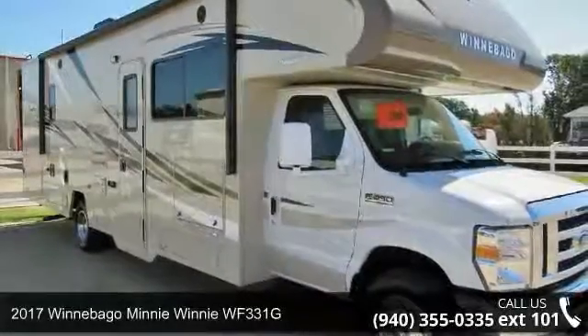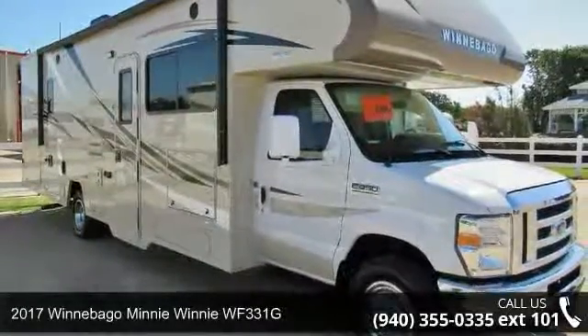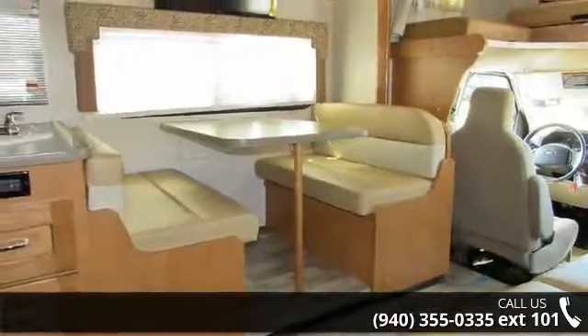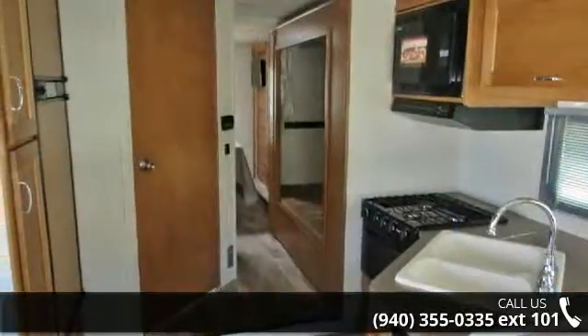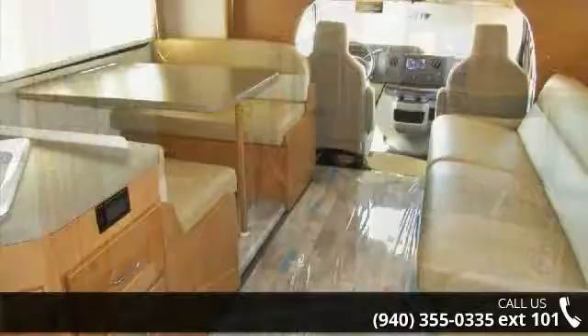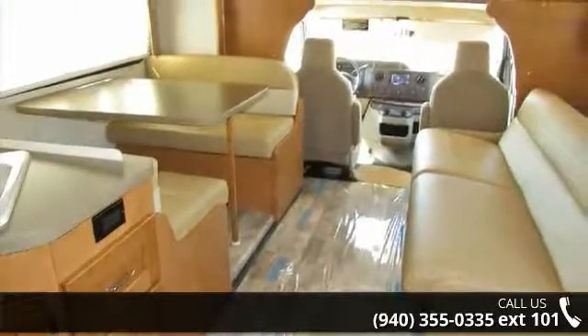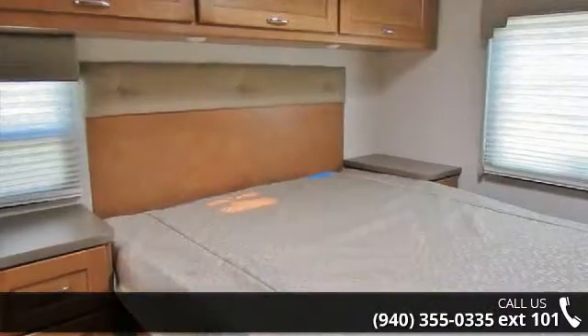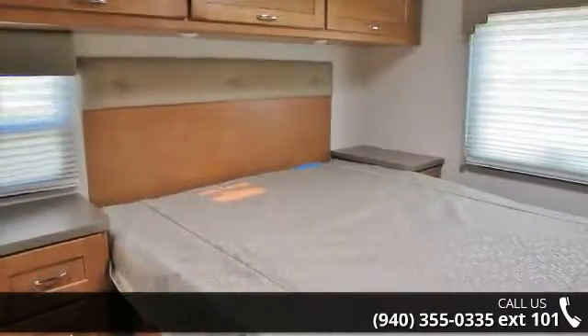Travel in style with this 2017 Winnebago Mini Winnie WF331G. For those looking for a feature-packed motorhome, look no further. Here we have the standard for style, quality, and driver comfort in class C RVs. This unit is equipped for short trips or lengthy vacations. Call or click to ask the dealer about this unit. We are sure to have the recreational vehicle that's right for you.